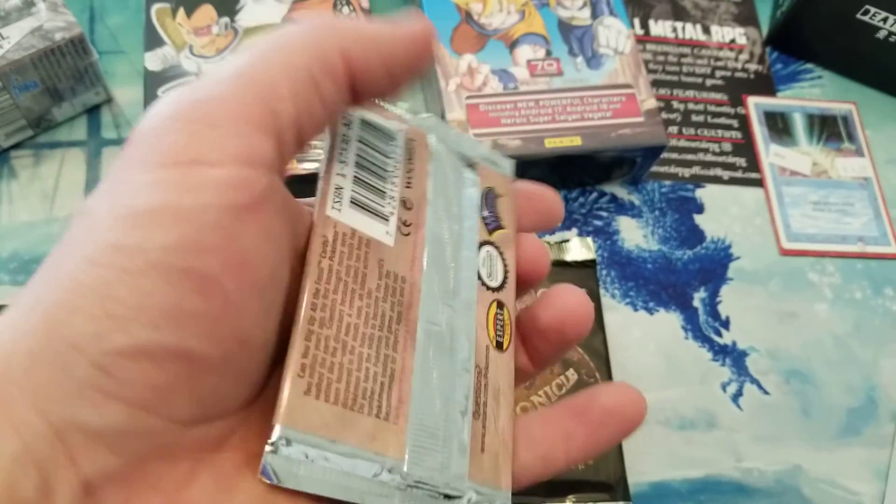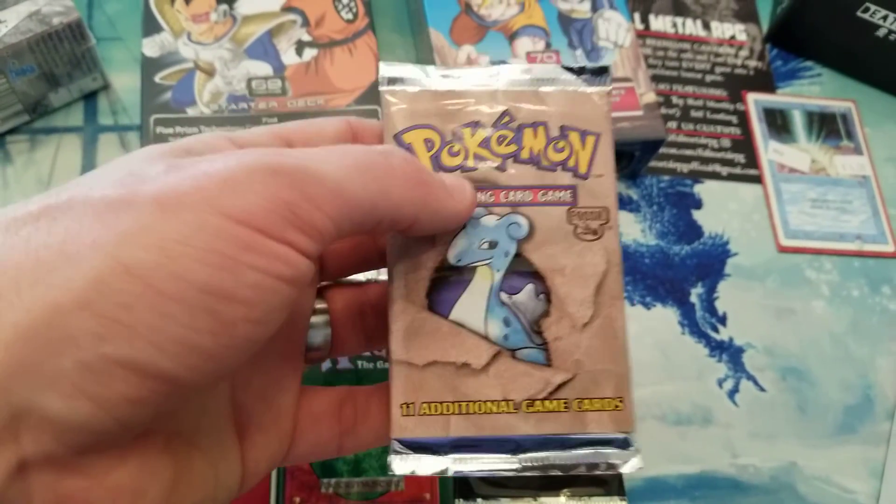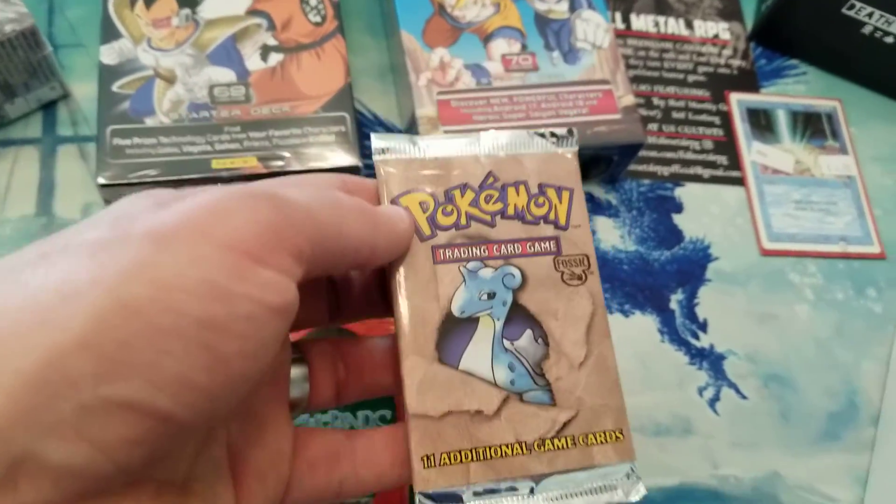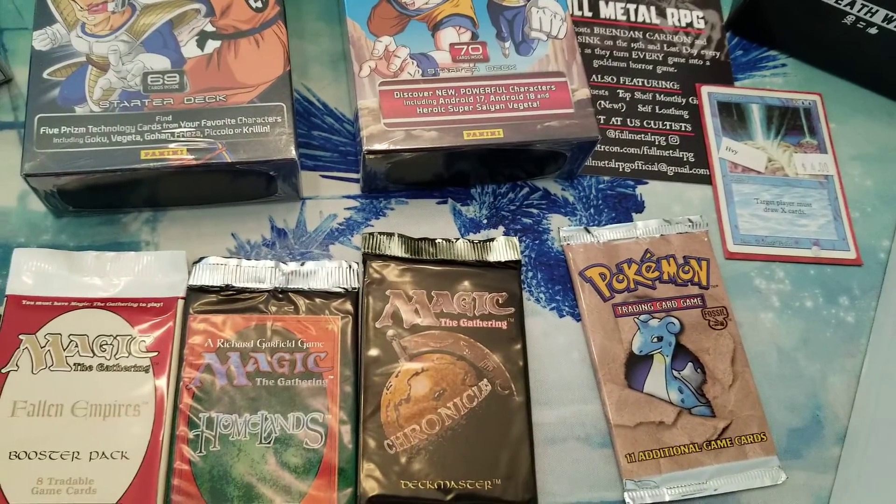This is a part of the Fossil Unlimited — so amazing. I literally haven't opened one of these in probably over 10 years, so it's amazing to have the opportunity to purchase that.